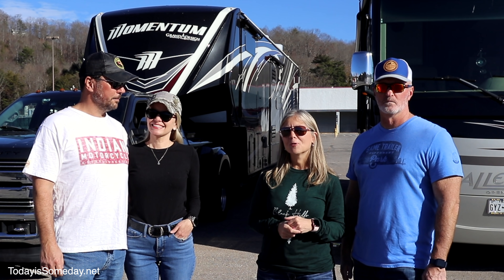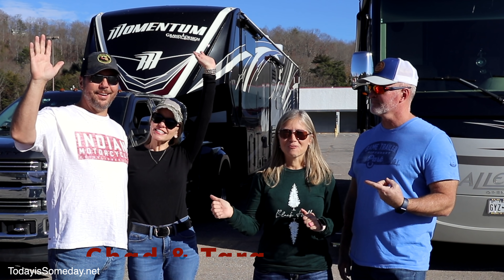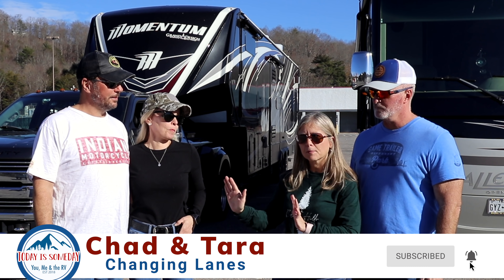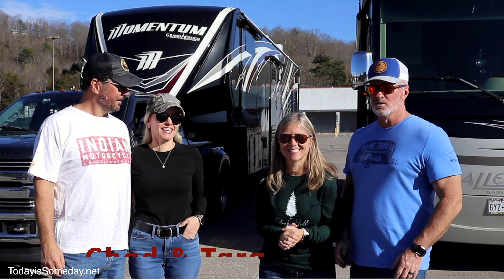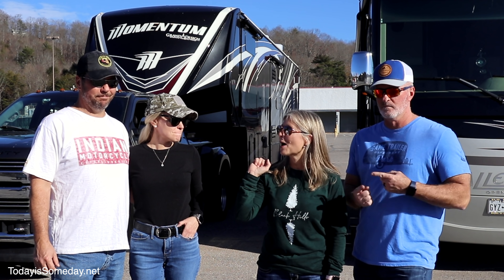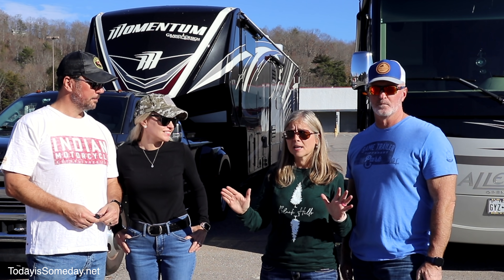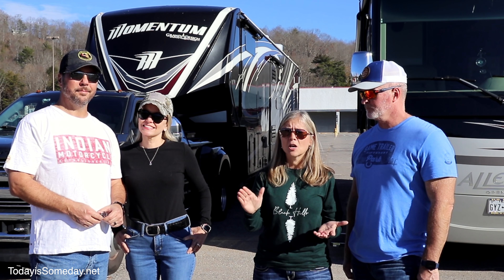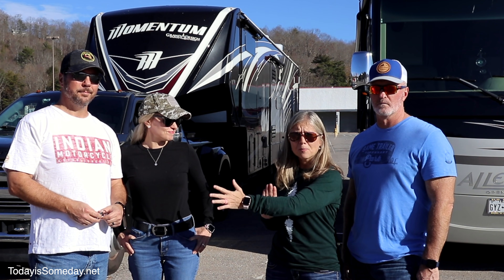They suckered Chad and Tara into letting Phil drive their fifth wheel around town — they're the suckers. The bribe? Chocolate cake. The deal: in order for Chad to let Phil drive his fifth wheel, they need to let Chad drive their motorhome. Before anyone comments about COVID — they followed guidelines, quarantined, and took negative COVID tests. They are not swapping COVID.